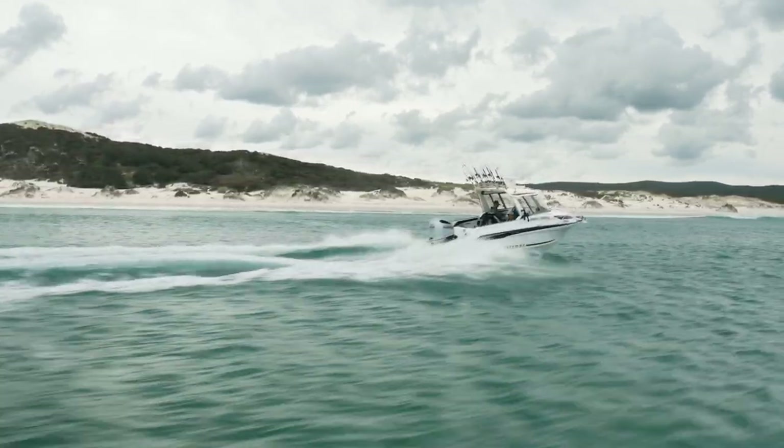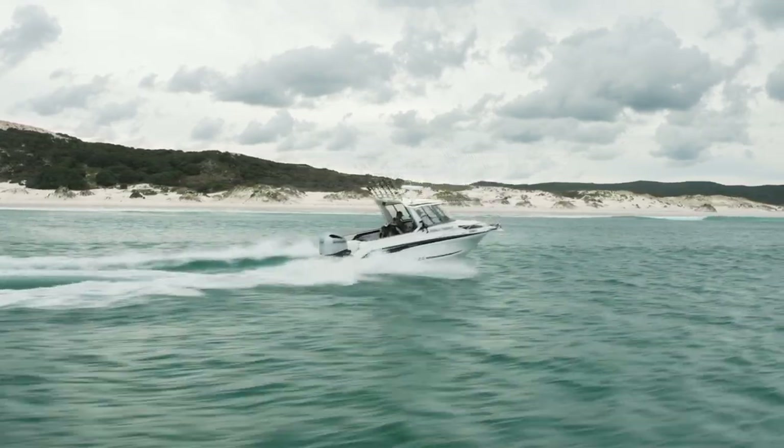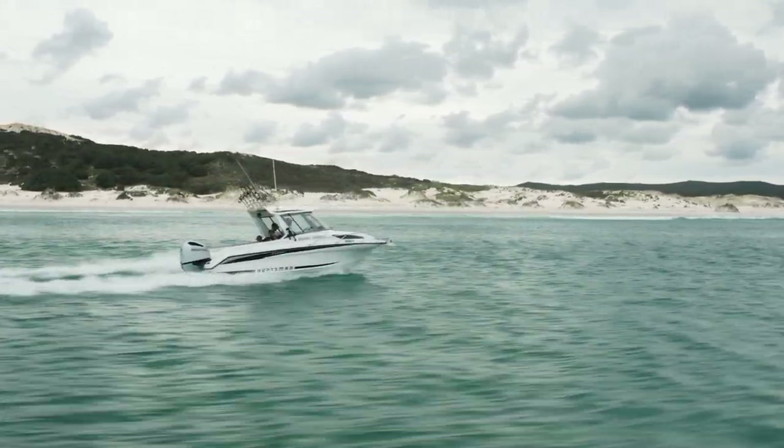This boat is for adventure, made to go big and go beyond. We'll be able to build my own sea kitchen here.